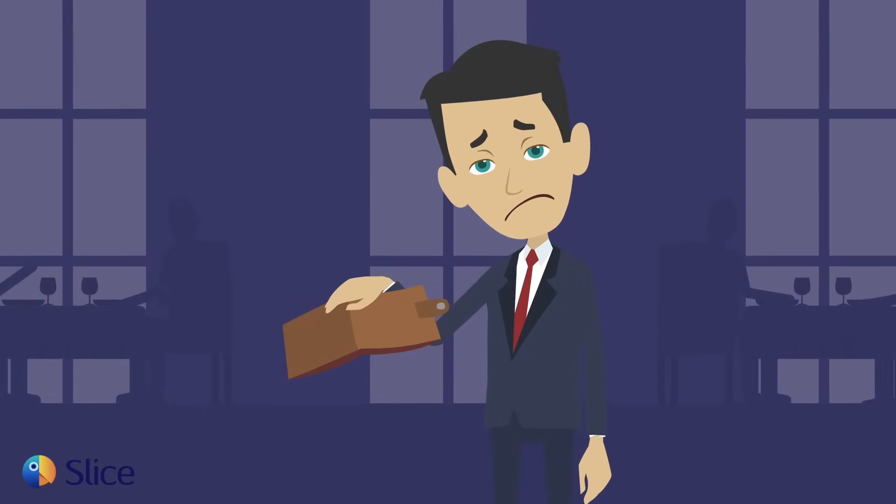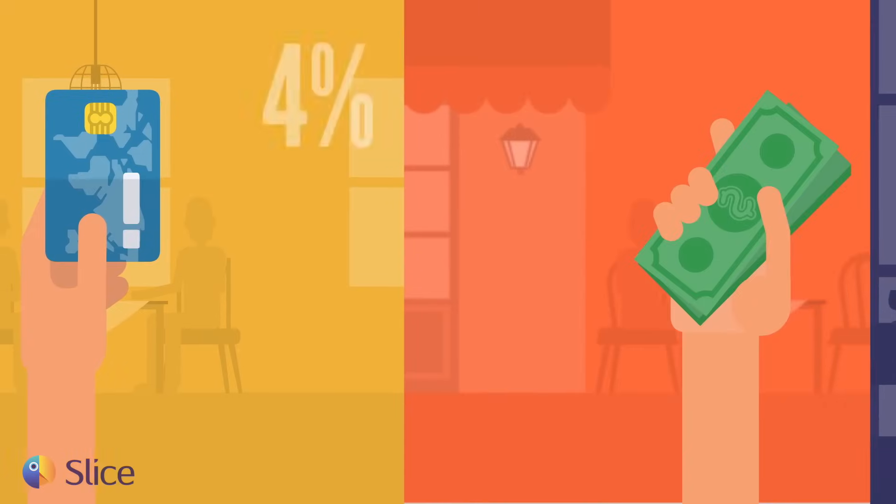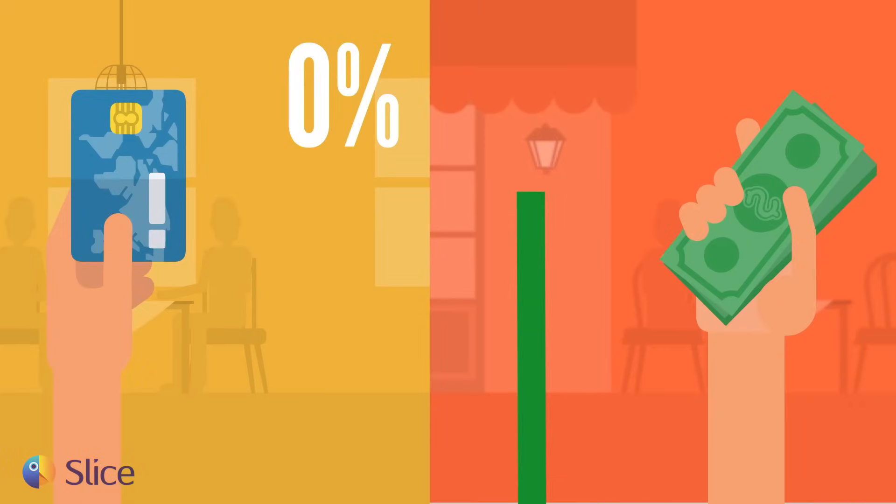The reality is, these processing fees are coming out of your pocket. But what if you could not only eliminate your credit card processing fees, but also encourage more cash purchases?